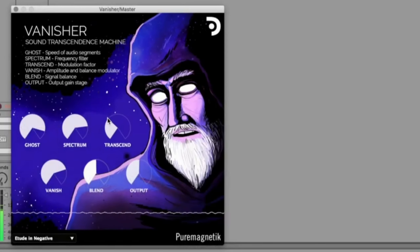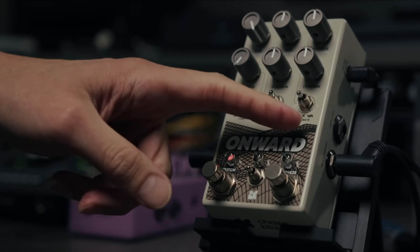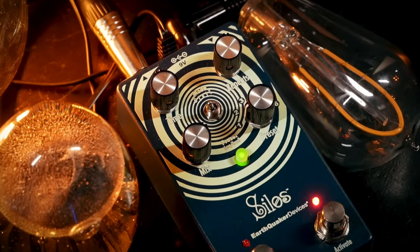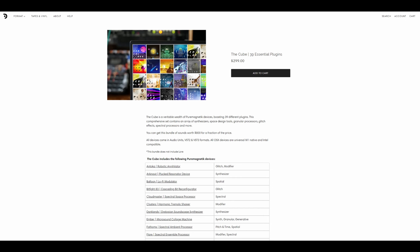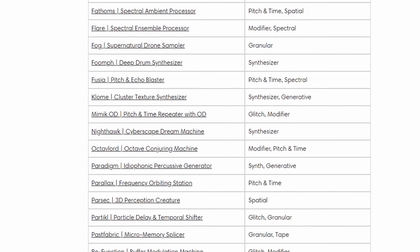In essence, Pure Magnetic plugins resemble boutique guitar pedals, all with very different effects, and they bring to mind such names as Earthquaker Devices, Chase Bliss, and Hologram. There are even bundles of different effects, including an ultimate bundle of 39 plugins.